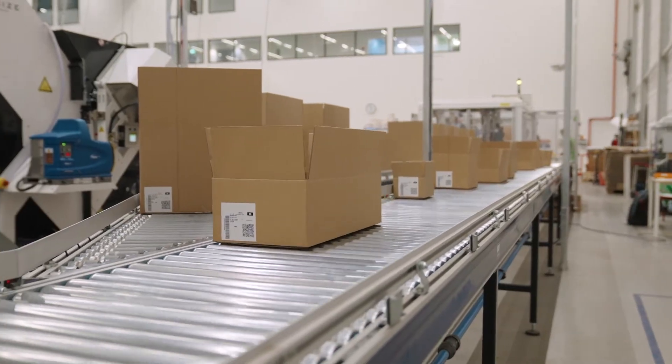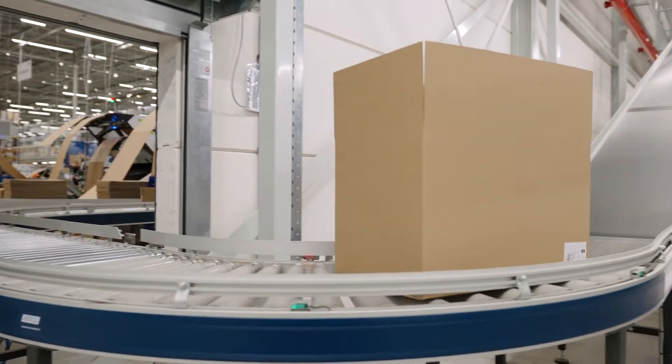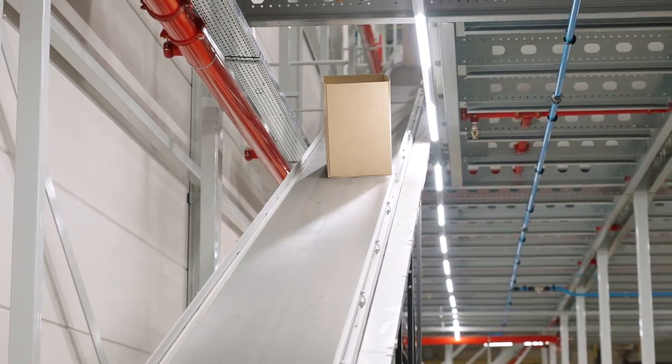With this Packsize machine we now have a perfect fit box for every order, which results in less transportation costs but also a smaller environmental footprint, which is really important for us.